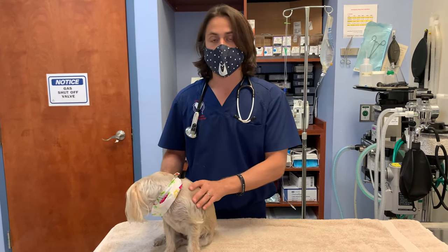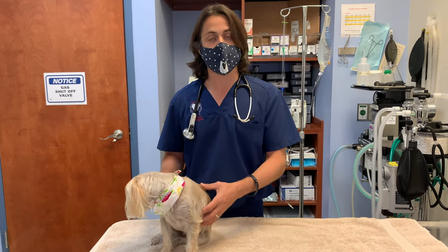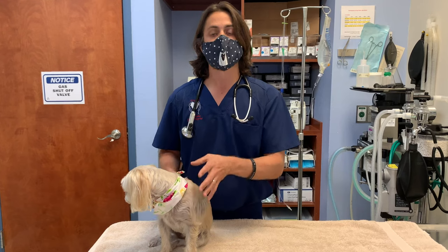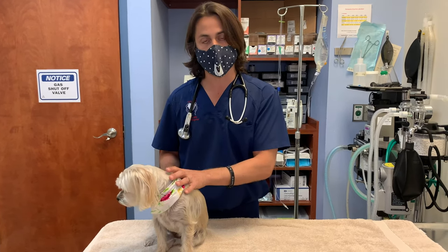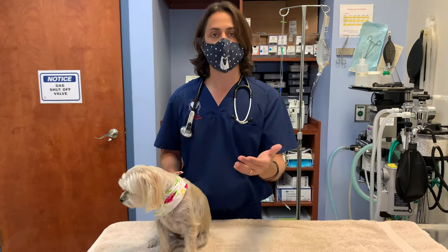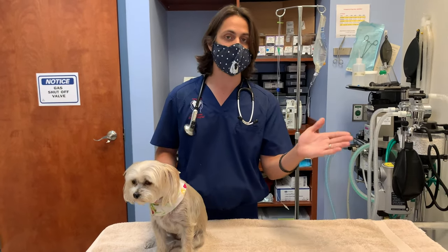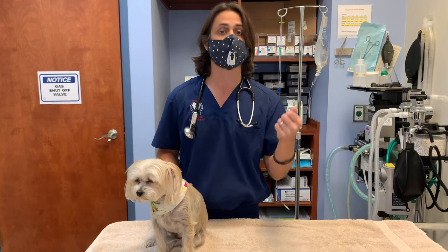The other thing is, in smaller breed dogs, when I was talking to the internal medicine specialist about this particular case, she said that because Honey is a smaller dog, she is more prone and it's more important for us to lean more heavily in the direction of doing diagnostics or testing.